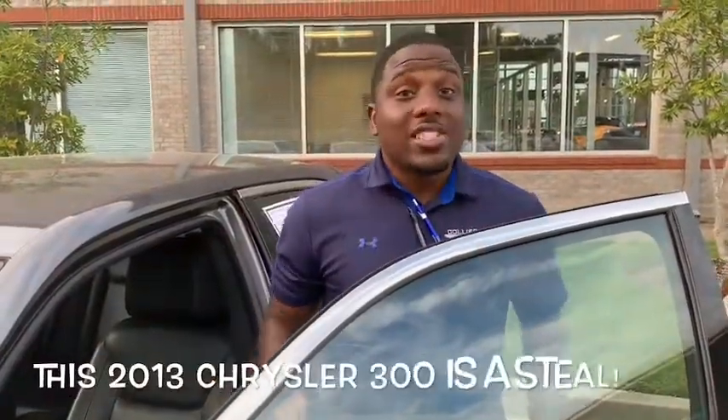It is a steal — when I say it's a steal, it is a steal. All you have to do is come down, ask for Jermaine at Collierville Chrysler. I'll be glad to take care of you. Thank you.